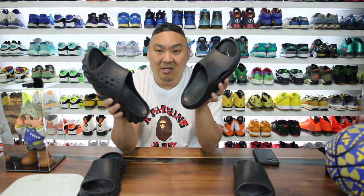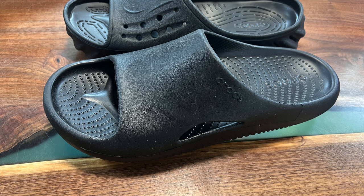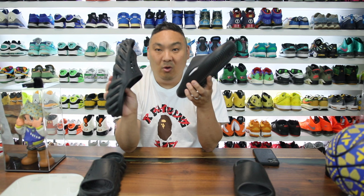Another key feature of the Echos that the Mellows do not have is holes in the upper for Jibbitz. You can add your own Jibbitz and your own flair to the Echos versus the Mellows, which have no options for that — they're smooth with no way to attach a Jibbitz. If you don't like Jibbitz and just want something more sleek, the Mellows are the better option and you save $10. But if you like the customization and ruggedness the Echos offer, the Echos are definitely the way to go for a little more comfort and durability.